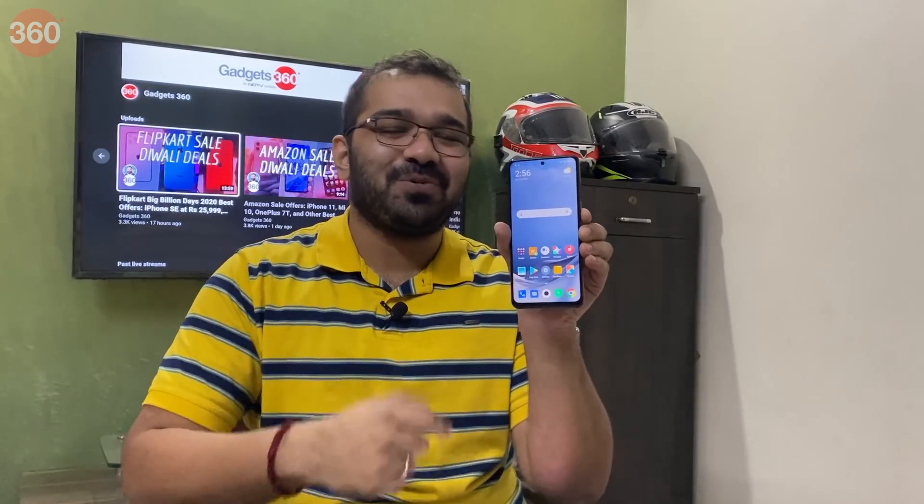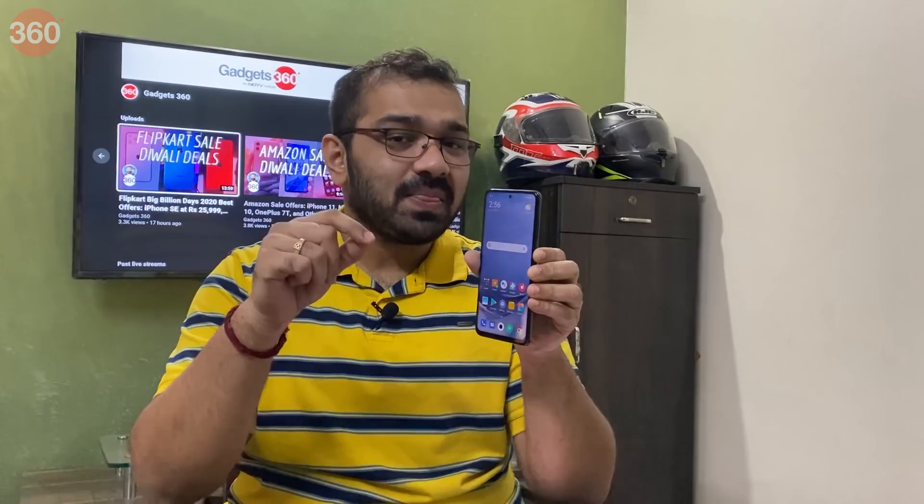That was my full review of the POCO X3. What do you think about this smartphone? Let me know in the comments down below and as always, for all things tech, stay tuned to Galaxy360.com.